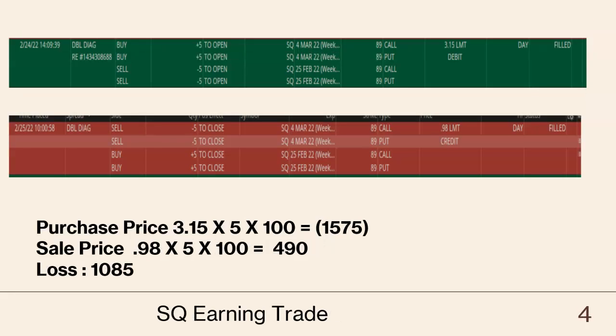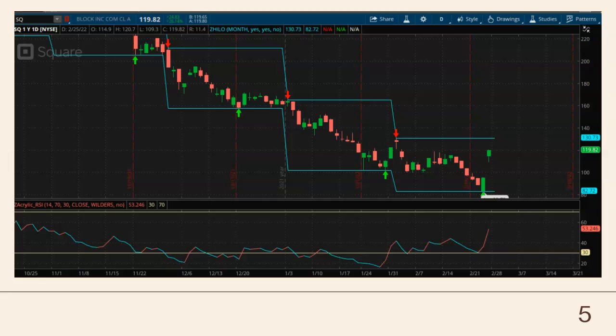The second losing trade is SQ (Square). This was a loss — we purchased for a $3.15 debit but were only able to get a $0.98 credit, so this was about a $1,000 loss. If you look at the Square chart, the stock jumped almost 24 points. The expected range was $10, but it jumped $44. That is why if it jumps too much, you will not make money.